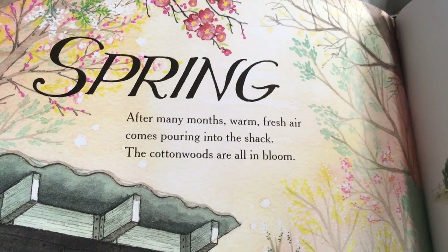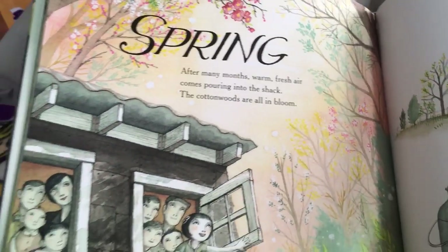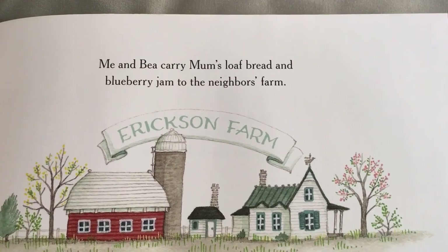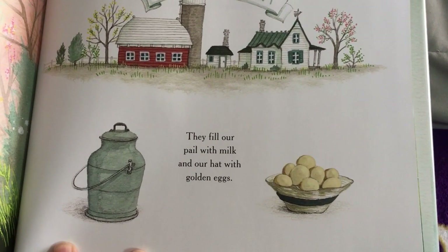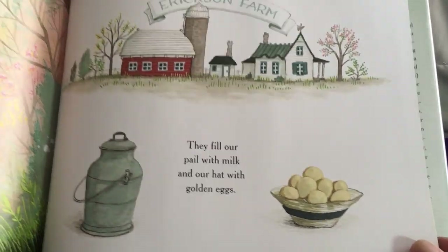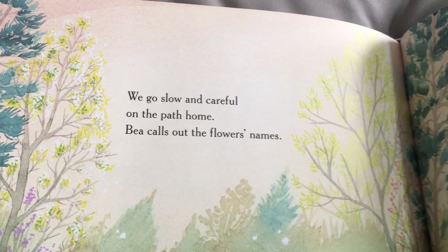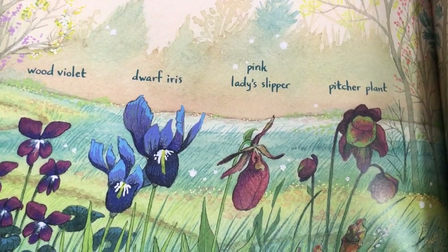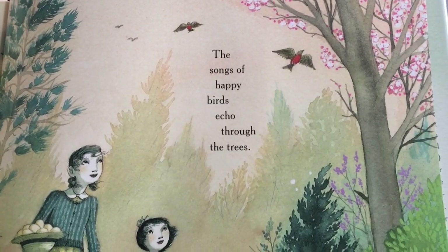Spring. After many months, warm, fresh air comes pouring into the shack. The cottonwoods are all in bloom. Me and Bea carry Mom's loaf bread and blueberry jam to the neighbor's farm — Erickson Farm. They fill our pail with milk and our hat with golden eggs. We go slow and careful on the path home. Bea calls out the flowers' names: wood violet, dwarf iris, pink lady slippers, pitcher plant. The songs of happy birds echo through the trees.